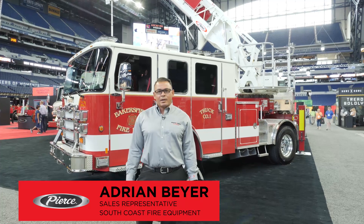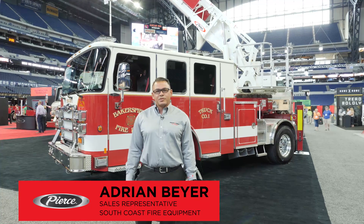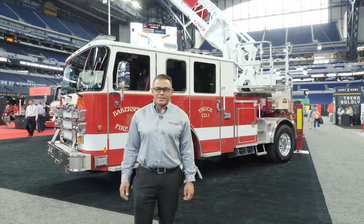My name is Adrian Beyer. I'm a sales rep for South Coast Fire Equipment in Southern California. We're going to look at the city of Bakersfield's Enforcer 107-foot Tiller, which is being shown at FDIC.